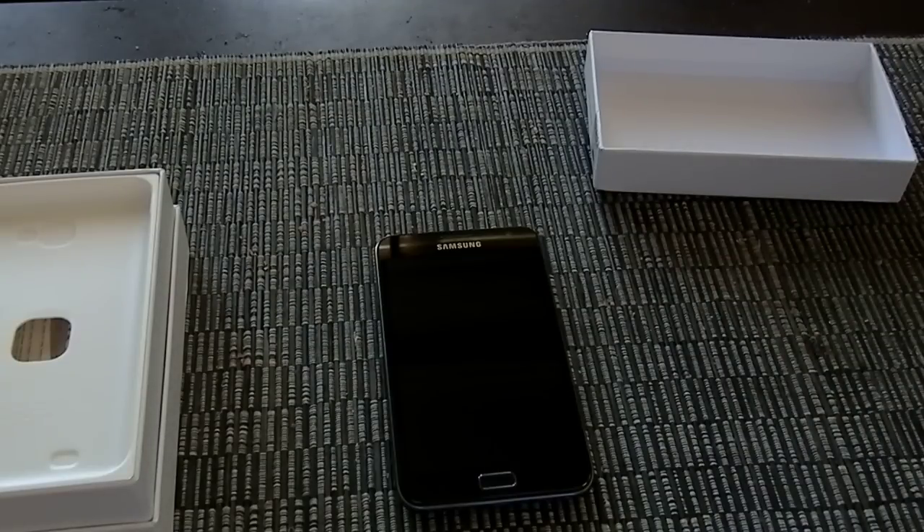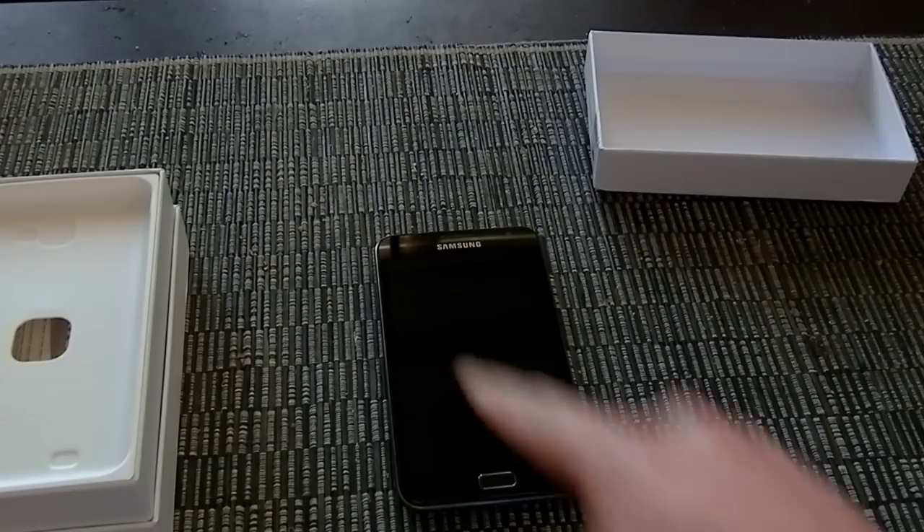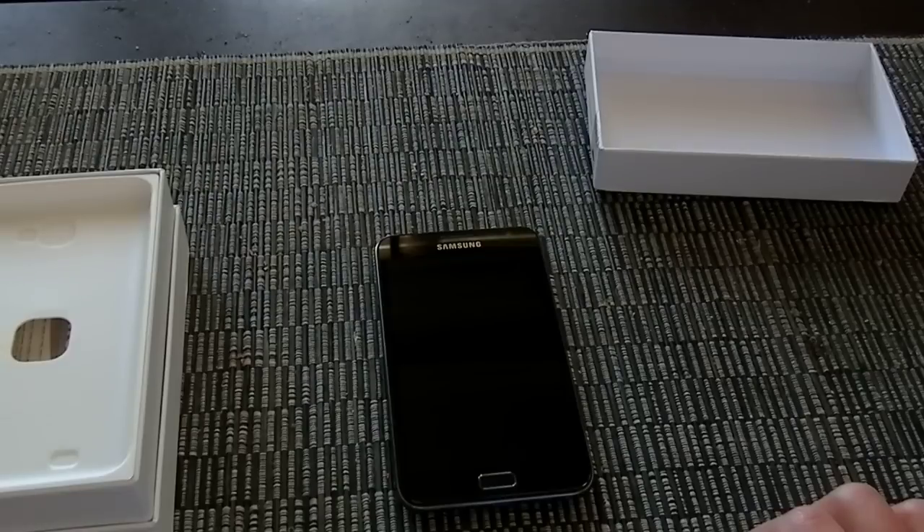Right now it is running a 1.4 gigahertz dual-core Exynos processor, clocked at 200 megahertz more than the Samsung Galaxy S2, but it is actually the same CPU. It is a 5.3 inch Super AMOLED screen at 1280 by 800. It's supported on all the major carriers, including Telstra Next G as well as Vodafone's 850 megahertz frequency.